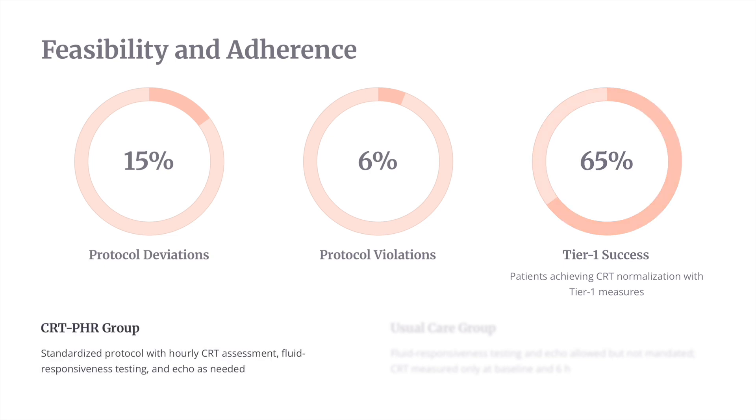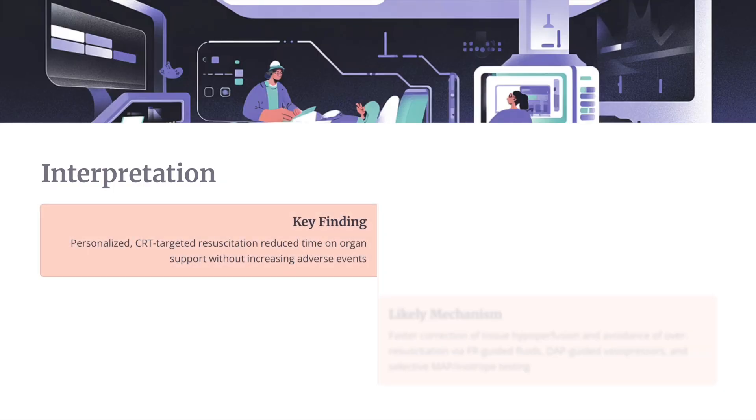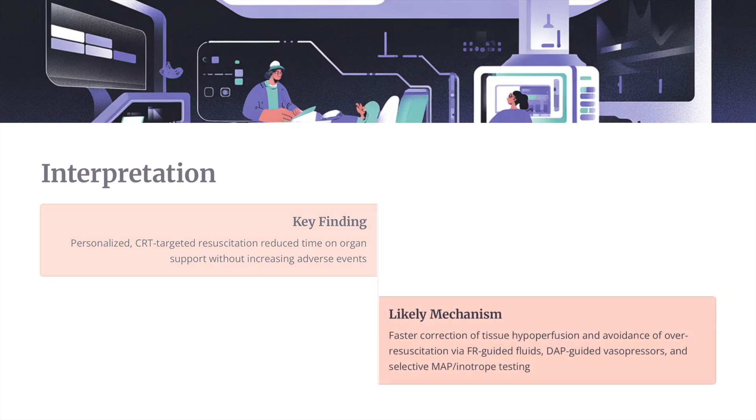In the CRT group, a standardized protocol with early CRT assessment, fluid responsiveness testing, and echo was required, whereas in usual care these were allowed but not mandated. A personalized CRT-targeted resuscitation reduced time on organ support without increasing adverse events. The likely mechanism is faster correction of tissue hypoperfusion through constant CRT monitoring and avoidance of over-resuscitation by stopping interventions once the target was achieved.